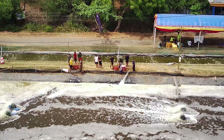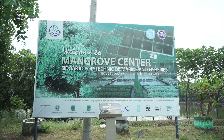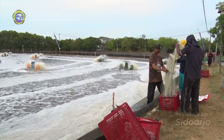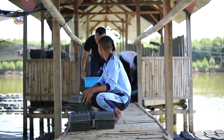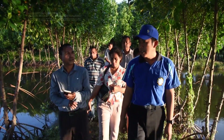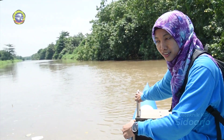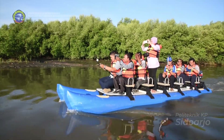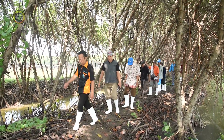Unit teaching factory tambak udang dan pusat studi mangrove Politeknik Kelautan dan Perikanan Sidoarjo yang ada di Pasuruan ini merupakan salah satu unit praktek produksi budidaya air payau yang dikelola dan dikembangkan untuk mendukung penyelenggaraan kegiatan pendidikan vokasi, penelitian terapan, dan pengabdian kepada masyarakat yang digunakan oleh taruna maupun tenaga pendidik dan kependidikan. Selain itu, unit teaching factory ini juga menjadi tempat kegiatan percontohan bagi masyarakat.